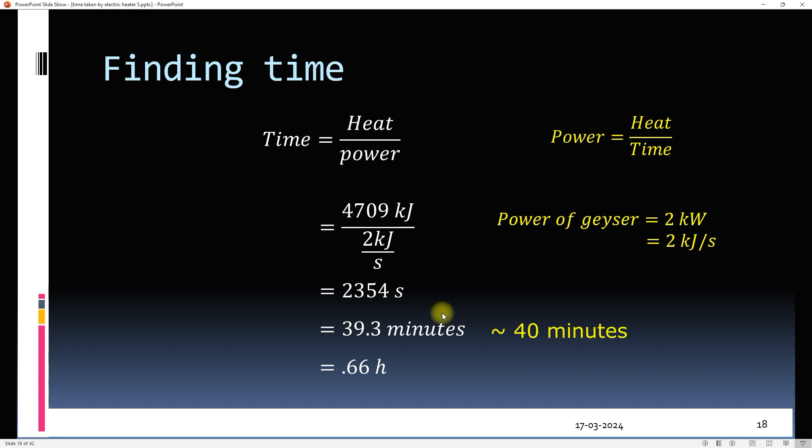For example, a 2.5 kilowatt, 20-litre geyser will take just 25 minutes to heat 20 litres of water from 15°C to 60°C. It is now time to discuss our third concept: energy consumed by the water heater.